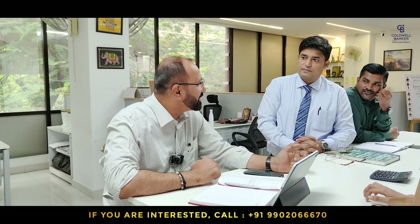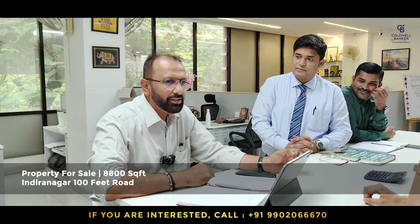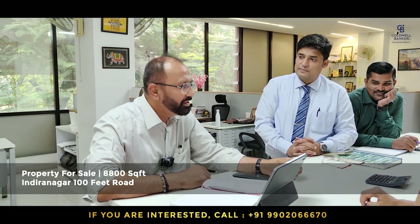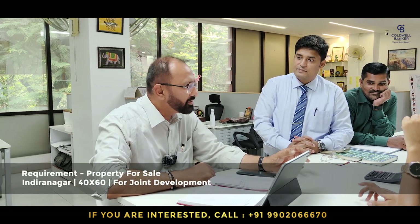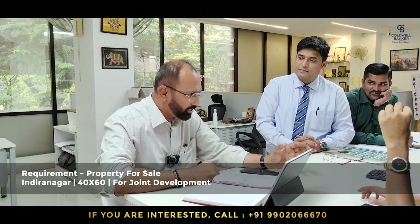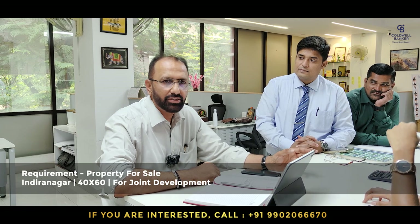Good morning team. This week I have an exclusive mandate to sell 8,800 square feet on Indiranagar 100 Feet Road — it's a once-in-a-lifetime opportunity for buyers. I am also looking around the Indiranagar Club area for a 40x60 for joint venture or even outright sale.